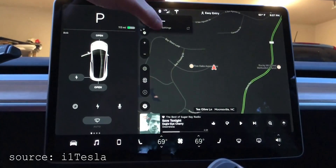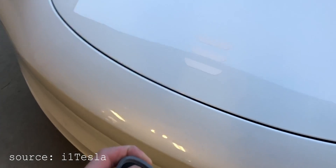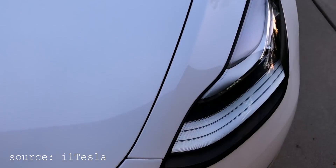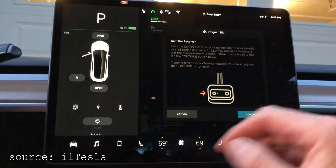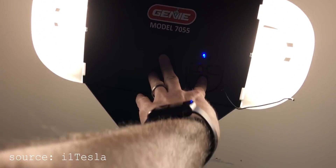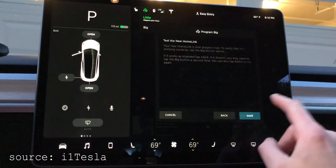Setting everything up was pretty simple and straightforward. All you have to do is take your garage door remote, hold the button, and point it at the front bumper. Once the headlights flash, you go back to the car and hit continue. Then go to your garage door opener, press the program button to add a new remote, and that's it. Super simple to get connected.